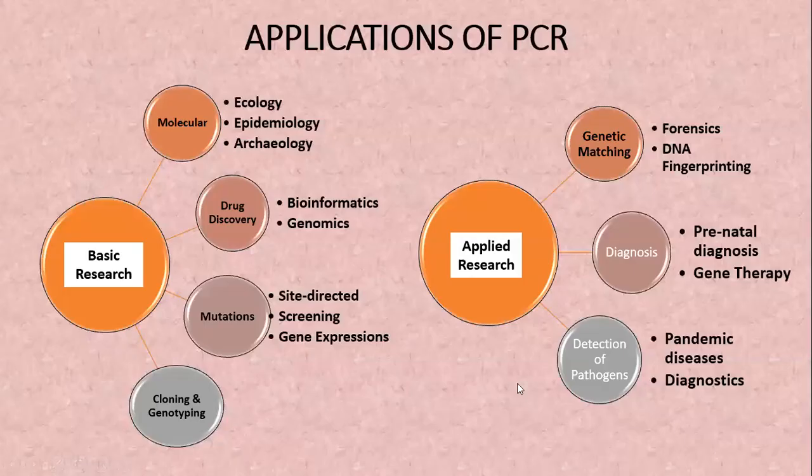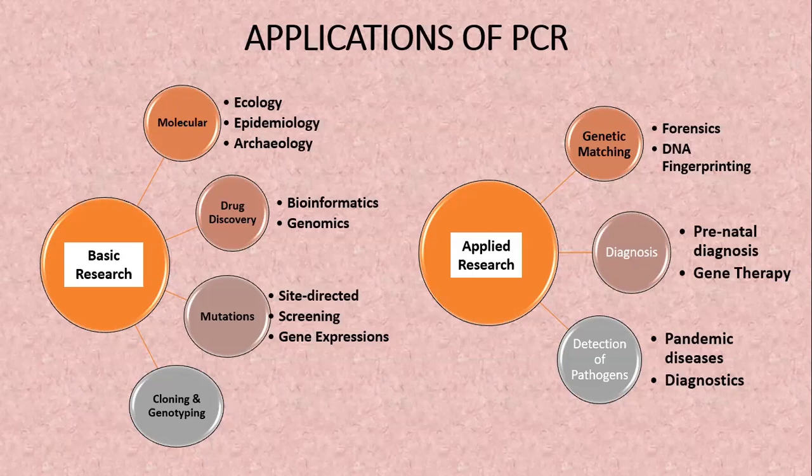Let's talk about the applications of PCR. In basic research in molecular ecology, epidemiology, and archaeology, we can find applications of PCR — we can amplify particular components to research their effects on the environment. We can also see the expression of genetically modified organisms targeting plant species. Similarly, in drug discovery, bioinformatics, and genomics, PCR has its own applications. We can actually design a whole drug within a computer facility and then run its PCR to confirm it. We can also identify site-directed mutations, which are alterations in the gene sequence or genome of an organism, and cloning and genotyping are also common applications.